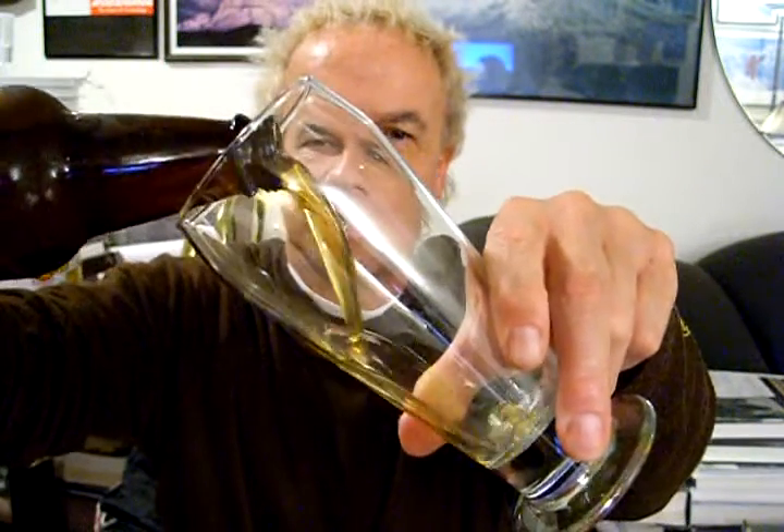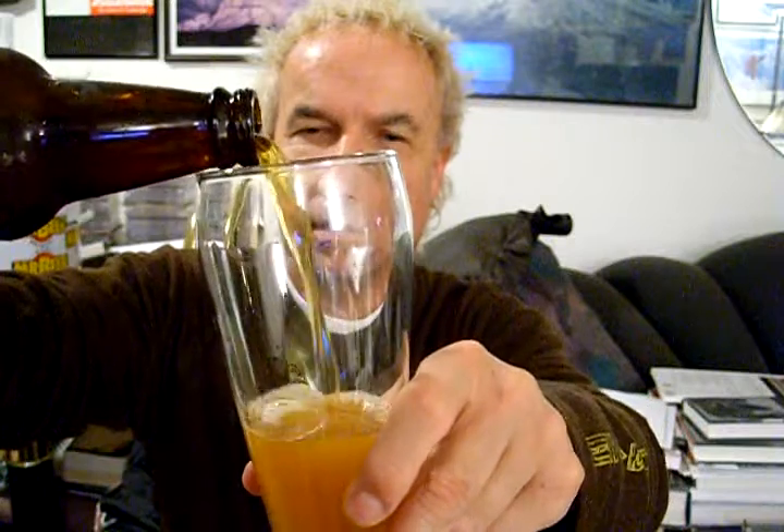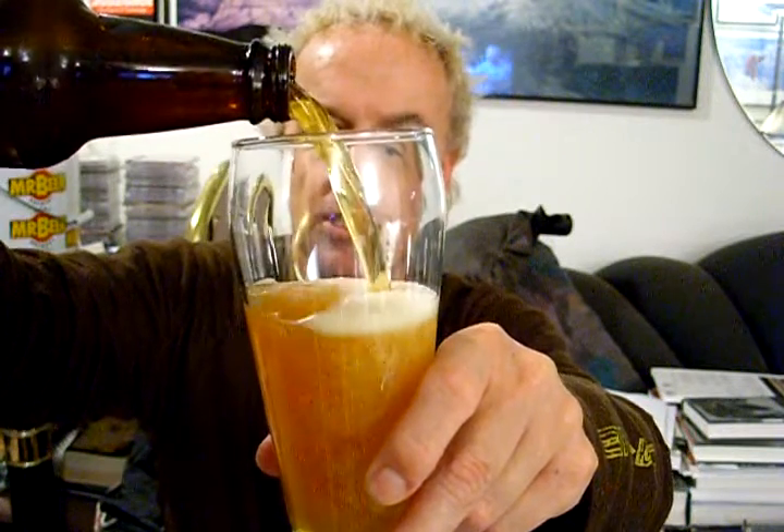So with that, let's pop this baby open on election night. I think that was a twist top. Yeah, most of these domestic beers are — I forgot. That's okay. Let's give this baby a pour. I'll pour a little bit more aggressive than I usually do.